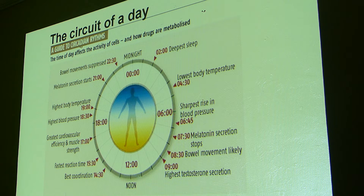This is part of a normal circadian rhythm. Here's your melatonin secretion starting around 9 or 10 at night, your deepest sleep time with all movement suppressed — all this is going on because of your circadian rhythm. Then your melatonin stops in the morning and you're on your way to a normal day.